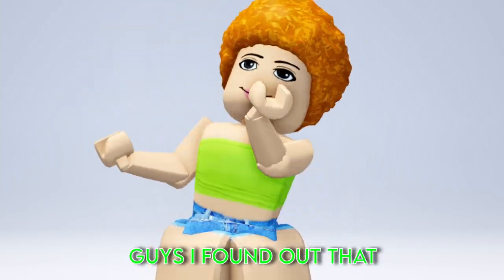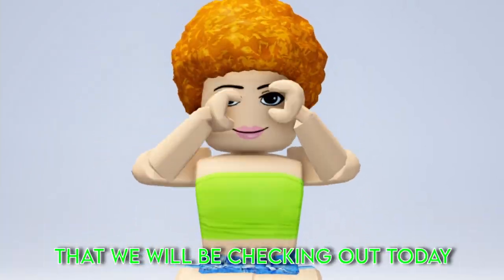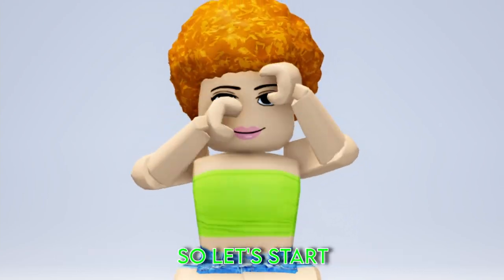OMG guys, I found out that there's some new free limited hair that we will be checking out today, so let's start.